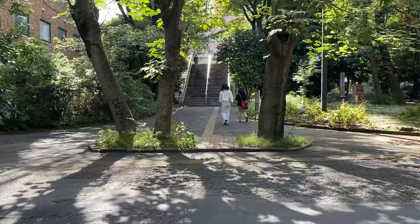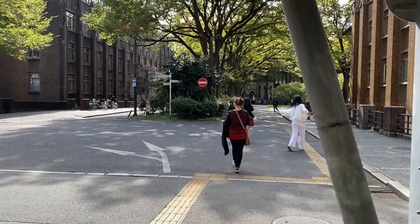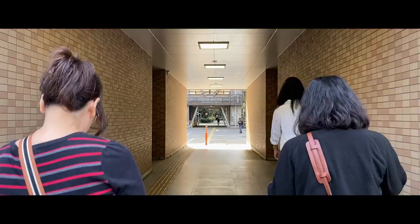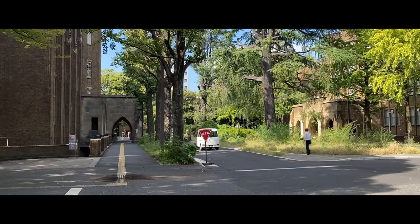Since we were already inside Tokyo University, we decided to roam around. Not gonna lie, I kind of miss going to school because of the vibes here. I'm not sure if any anime has featured Tokyo University — if you know of one, please comment it down below. This building gives me a Notre Dame University vibe, probably because of the architecture and the infrastructure itself.